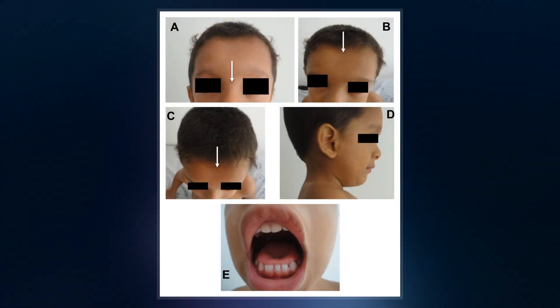Other symptoms may include a prominent forehead, wide-set eyes, abnormal teeth, and a flat nose. Symptoms vary among people; however, intelligence is typically unaffected.